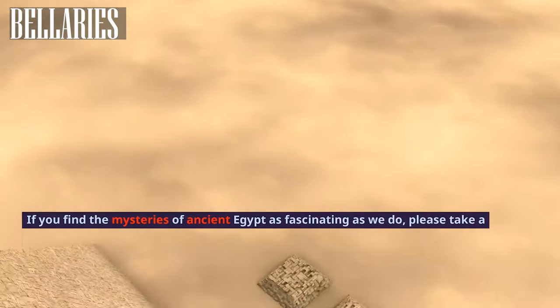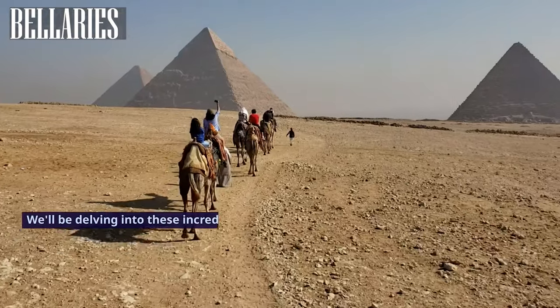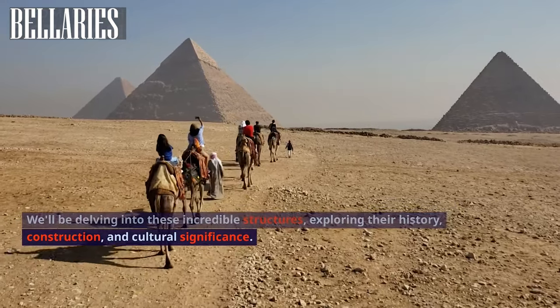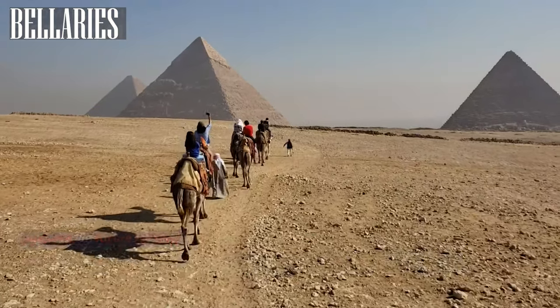If you find the mysteries of ancient Egypt as fascinating as we do, please take a moment to like this video and subscribe to our channel. We will be delving into these incredible structures, exploring their history, construction, and cultural significance. Don't forget to hit the notification bell to stay updated on future content.